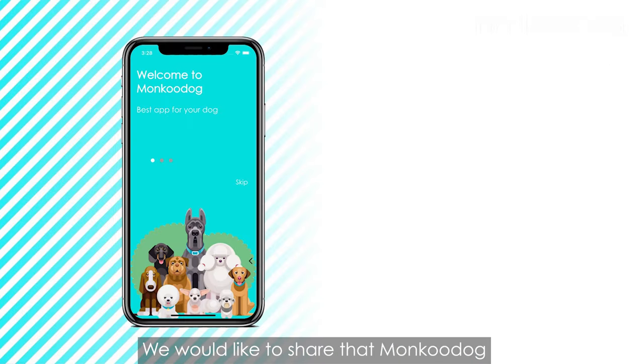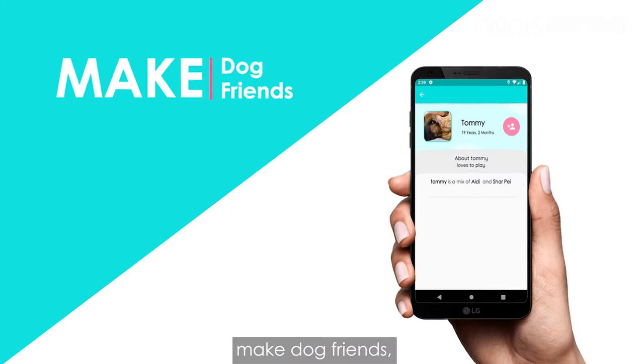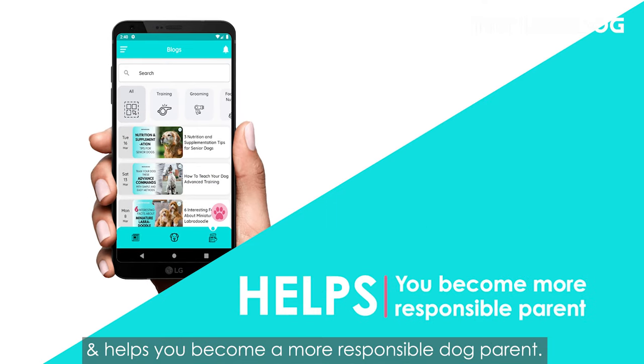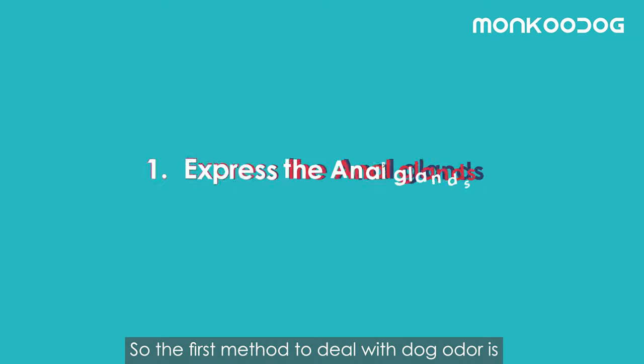Before we start, we would like to share that Moncoo Dog has come up with a pet app where you can keep track of your dog's vaccinations, make dog friends, find pet services, and helps you become a more responsible dog parent. The link to download is given in the description box below.